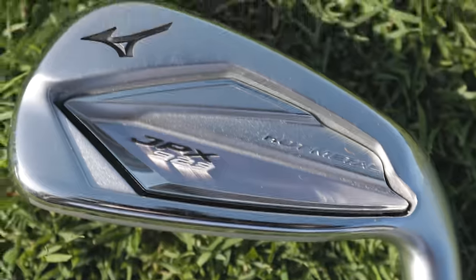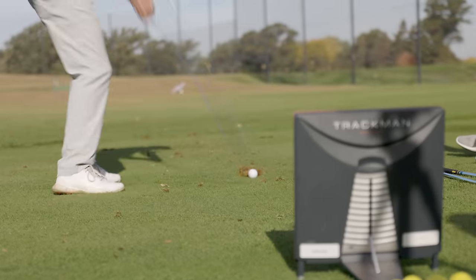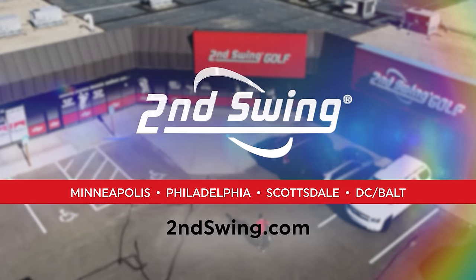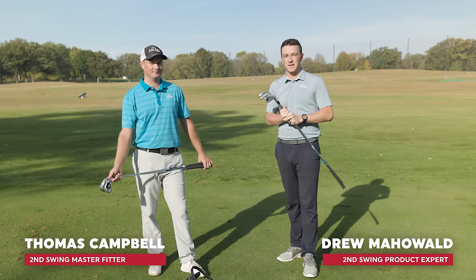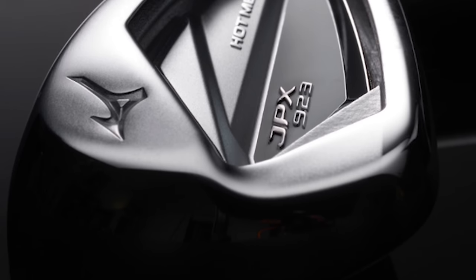The new Mizuno JPX 923 Hot Metal irons are here and today we're testing them against some of the most popular game improvement irons out in 2022. Thomas is going to hit some shots at a moderate swing speed to give you the best possible test. I'm Drew Mahold with Second Swing Golf, joined on the driving range today by Thomas Campbell, master club fitter at Second Swing. Thomas, a fun one today — new Mizuno JPX 923 Hot Metal irons.